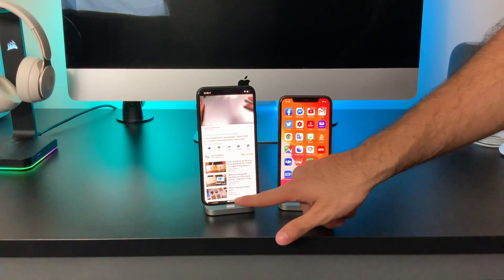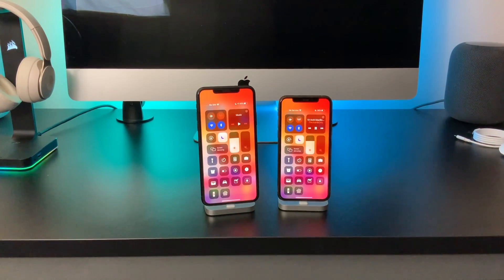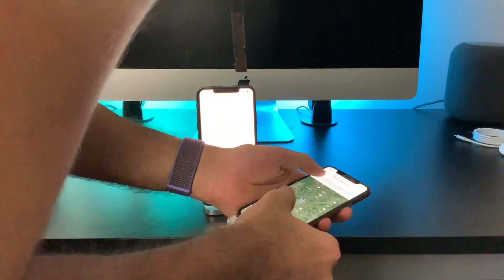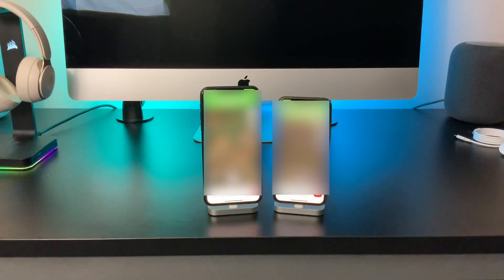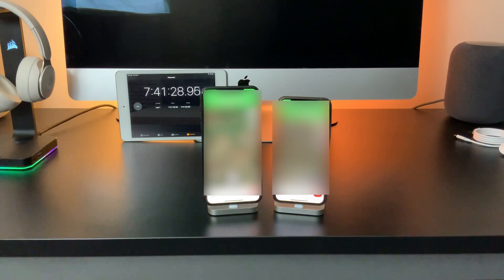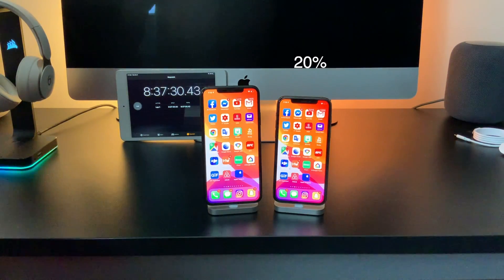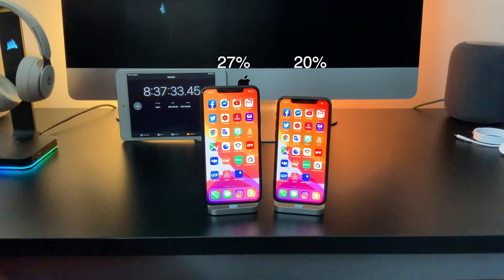Still crazy that after almost seven hours of continuously having the displays on, the 11 Pro Max sits right under about 50%. Most GPS apps also have light and dark mode compatibility, so I cranked up Google Maps and pretended like I was heading to Seattle, and did that for two hours. After two hours, the iPhone 11 Pro dropped to 20%, while the Pro Max is now at 27%.